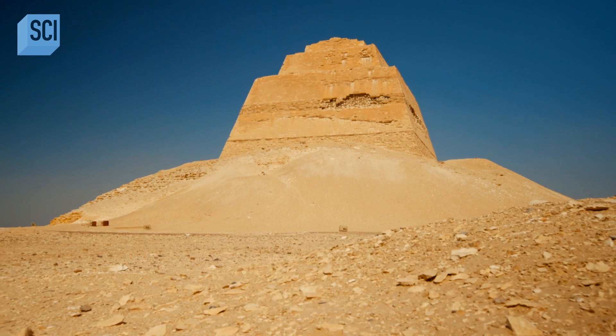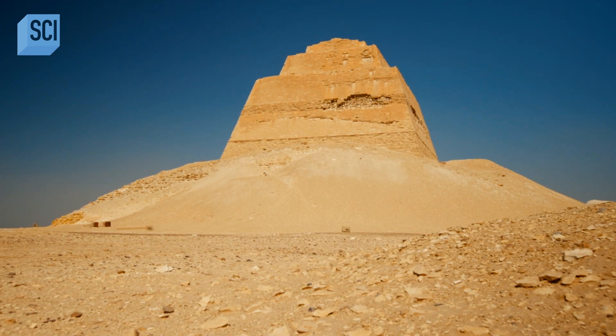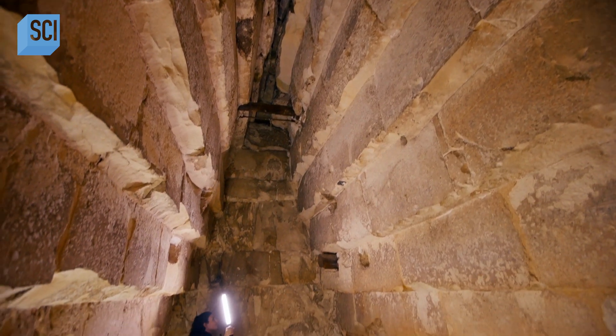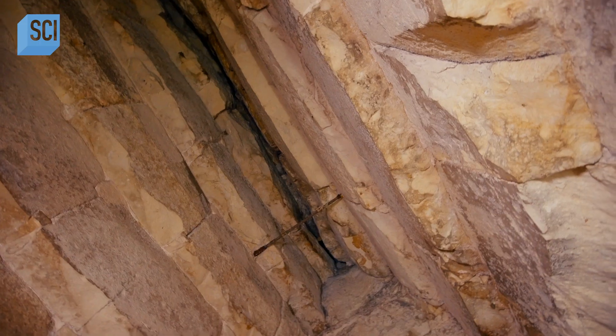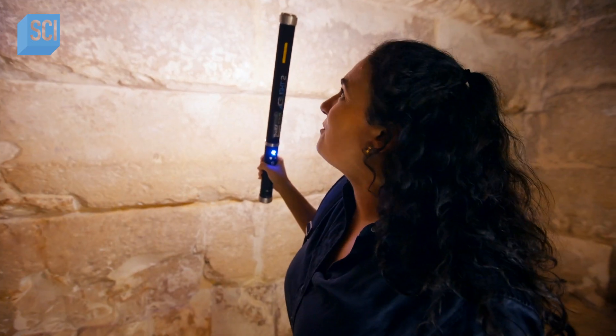Sneferu's Meidoum pyramid is revolutionary, but it doesn't satisfy the pharaoh's grand ambitions. Meredith investigates why. Looking up, it doesn't seem right — it seems unfinished.